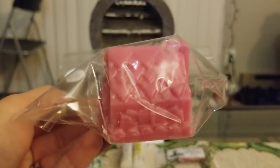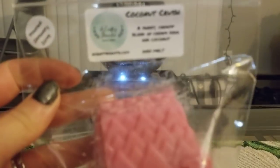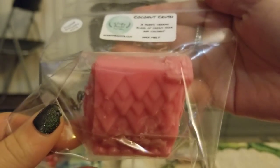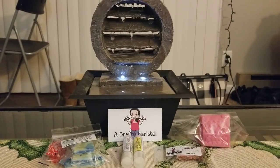I got this cute little tiki cottage in Coconut Crush — a sweet creamy blend of cream soda and coconut. I didn't know that the cream soda was in here when I first picked it up, but I'm really glad I ordered it because it does not have any fizzy note at all. It just smells like a really creamy sweet coconut scent. I love this. And I can already tell there's going to be some mica glitter in there, which I love.